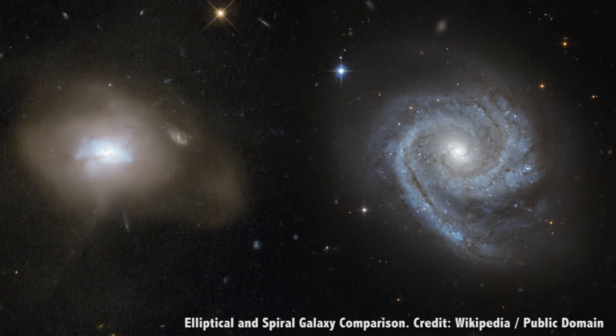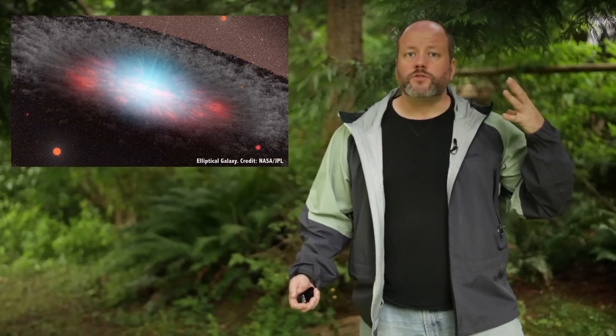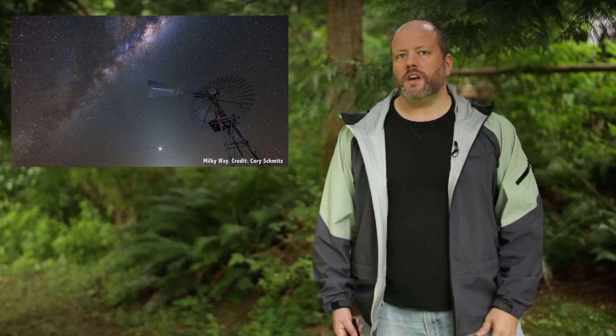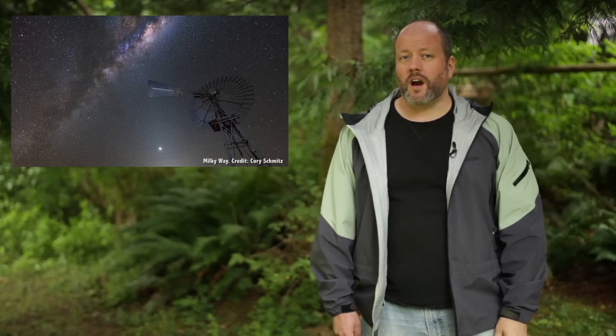How do astronomers even know that we're in a spiral galaxy? Well, there are two major types of galaxies: spiral galaxies and elliptical galaxies. Elliptical galaxies are made up of so many galactic collisions, they're nothing more than vast balls of trillions of stars with no structure. And because we can see a distinct band in the sky, we know we're in some kind of spiral.